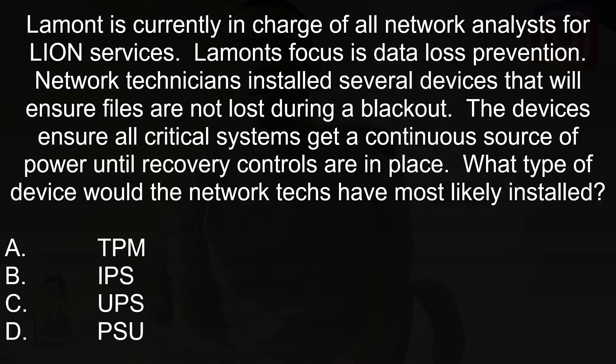First question: Lamont is currently in charge of all network analysts for Lion Services. Lamont's focus is data loss prevention. Network technicians installed several devices that will ensure files will not be lost during a blackout. The devices ensure all critical systems get a continuous source of power until recovery controls are in place. What type of device did the network techs install?